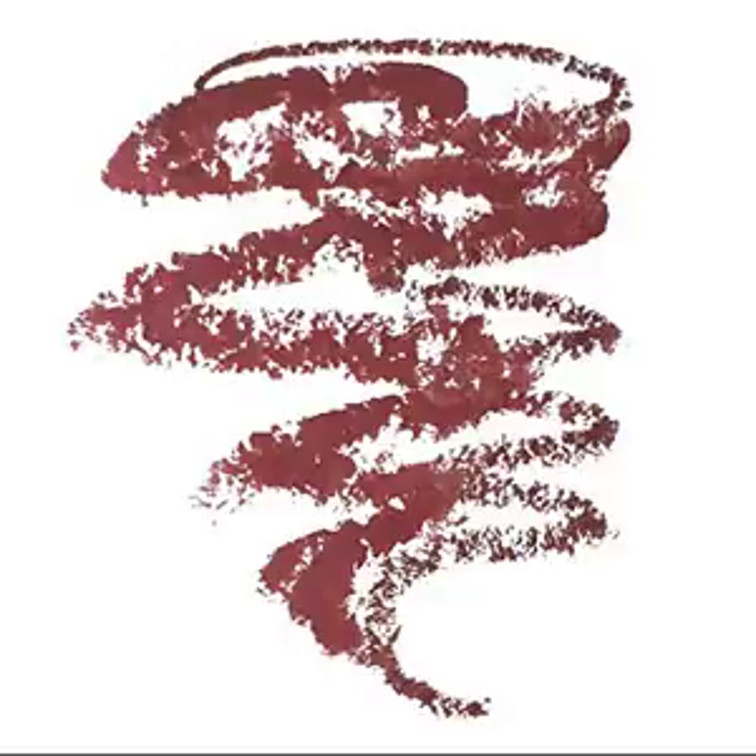NYX Whipped Caviar Lipstick and Mauve Lip Pencil Liner: the colors in the set complement one another, helping to eliminate some of the guesswork when pairing a lip cream and liner together.